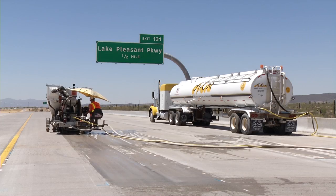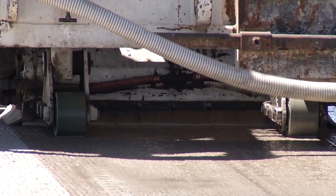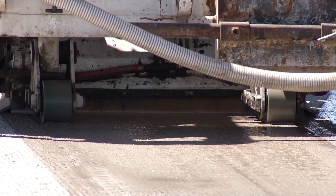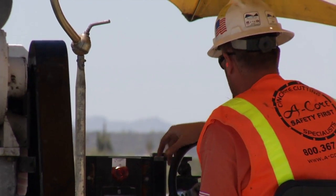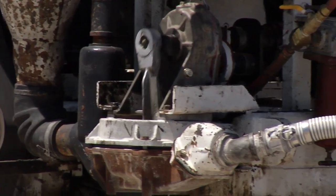This grinder has diamond-tipped concrete blades. It's taken the bump that we identified out, or it's taken the limits of the dip and making the dip not so profound.